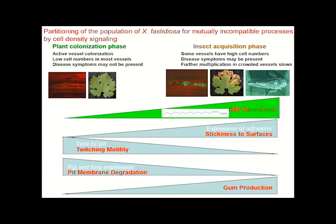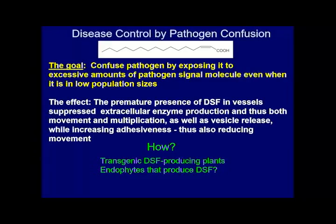The accumulation of DSF changes the behavior of the pathogen from one that colonizes plants to one that can be vectored by insects. Knowing that, it suggested that we can actually control disease by prematurely expressing the presence of DSF in a plant — not relying on the pathogen to build up high populations — by making transgenic plants that might produce DSF and hence confuse the pathogen into not wanting to be a plant pathogen.